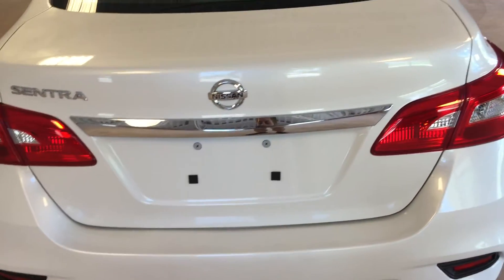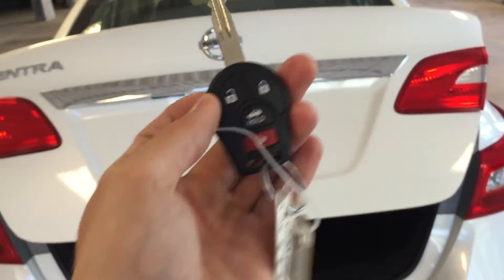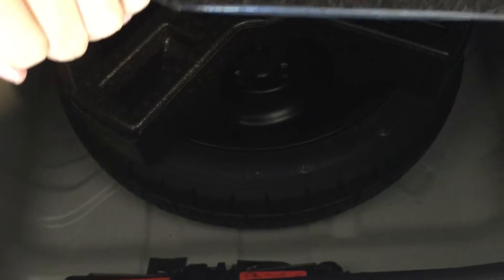At the rear of the vehicle, we have a power trunk, which you can gain access to via the remote. Ample cargo space. As you can see, the floor mats are still brand new, sealed in plastic. Under here, we've got your spare tire and roadside equipment.